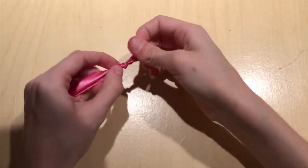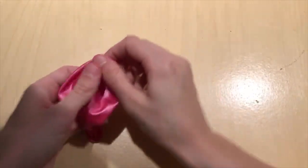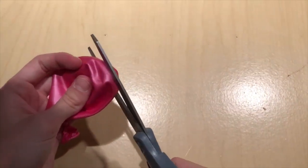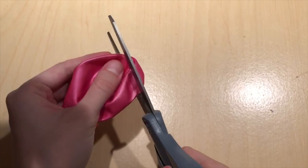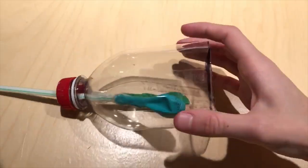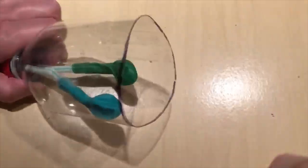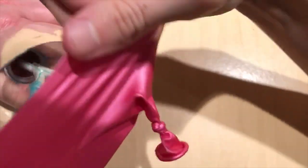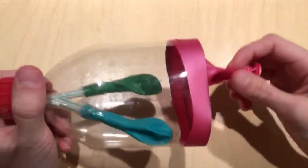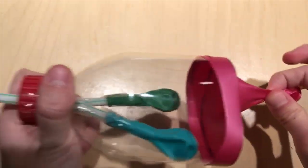Now take your big balloon — that's the diaphragm in this model. Tie a knot on one end, then on the rounded end cut a little bit off. Make sure you don't cut off too much, because you can always cut more if needed. Stretch it around to the bottom of the opening in the bottle — you might need help. Maybe have your parent hold the bottle while you stretch the balloon over. Now it's all set.